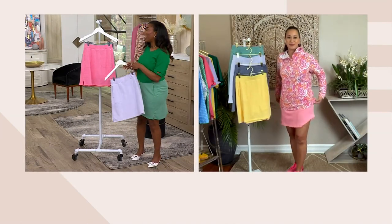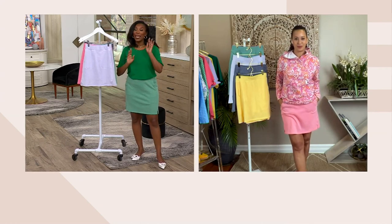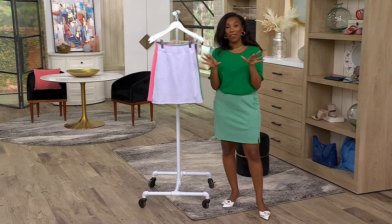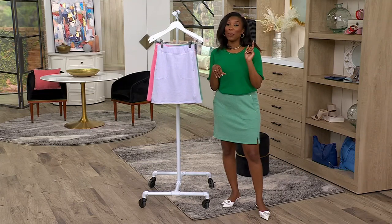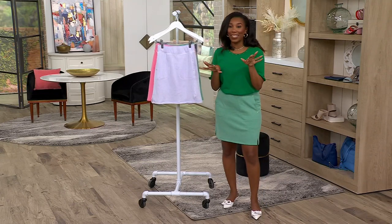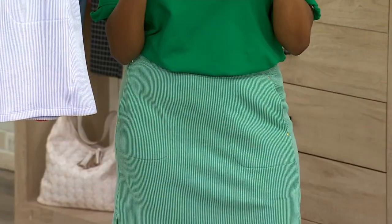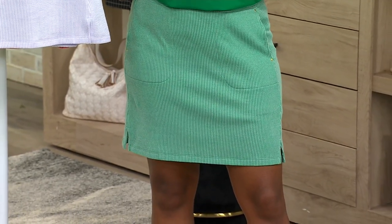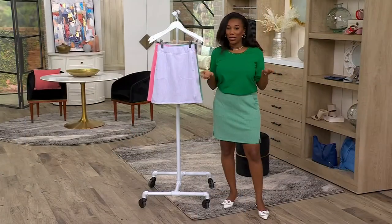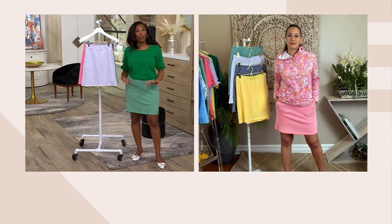When I was younger my mom had a rule — as soon as it got warm she'd say it's not time to start with the shorts and everything. So we were allowed to wear skorts but we weren't allowed to wear shorts. She was like, a skirt just feels more like spring, it feels more appropriate if it's that one warm day. And my sister and I always joke about it now — what's the difference between a skort and shorts? But it does feel a little bit more elevated when it looks like a skirt versus a pair of shorts.